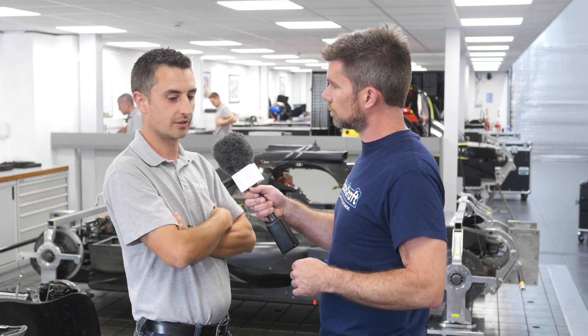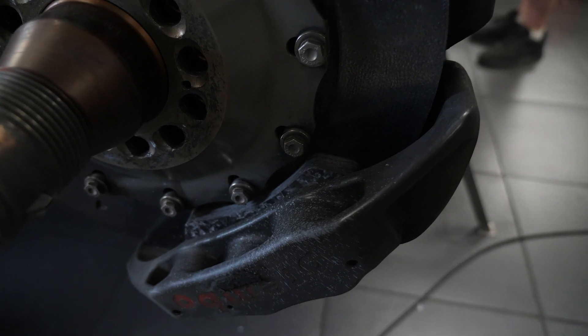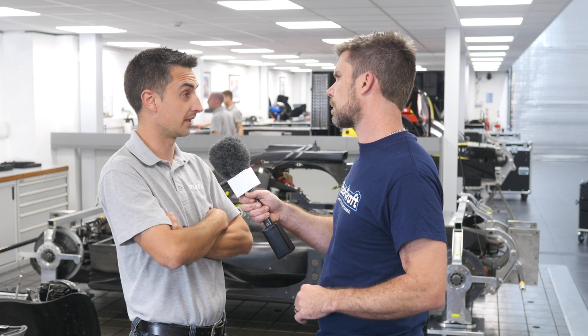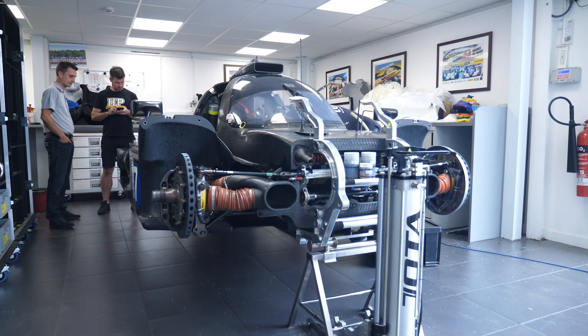One of the main advantages of the carbon-carbon brake package is that they're a lot lighter than a conventional rotor. However, keeping heat in carbon-carbon brakes can be a problem — they lose heat very quickly compared to steel. Their operating temperature is also higher, which can be an issue under a full course yellow or safety car period. We encourage drivers to accelerate and brake hard in those circumstances to generate heat and keep brake temps up, which also heats the tyre through the wheel rim.